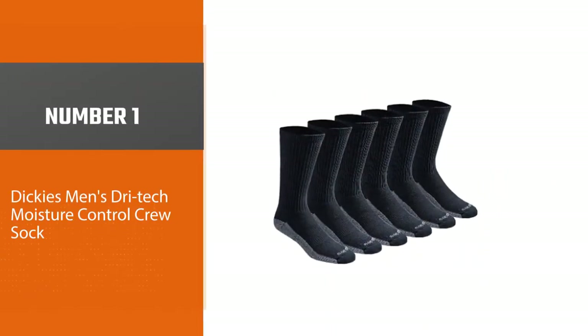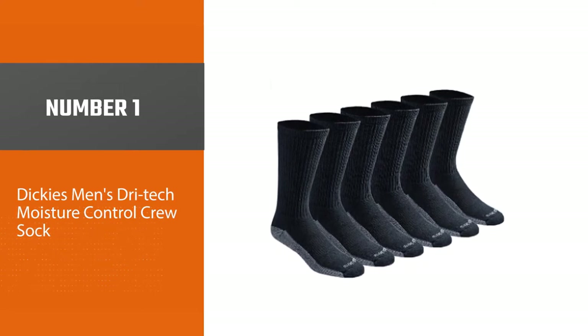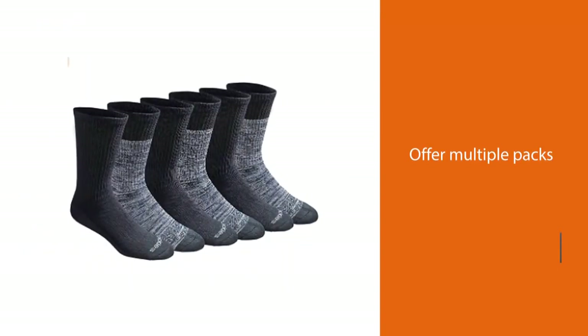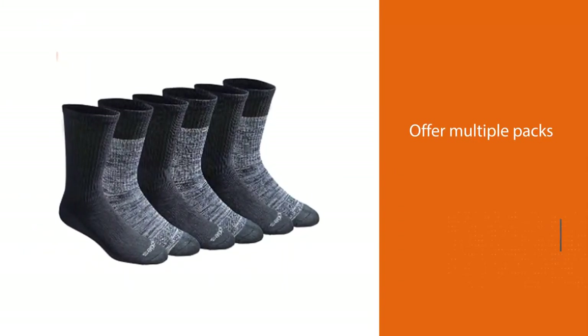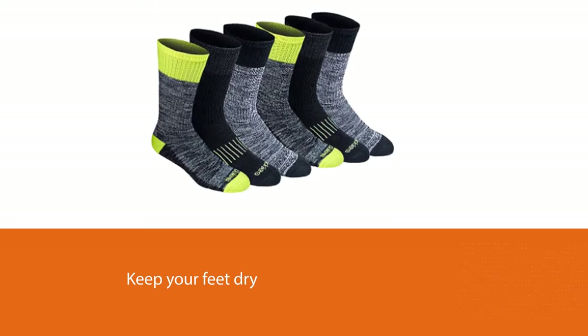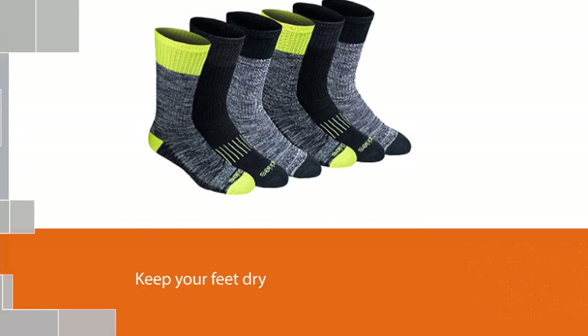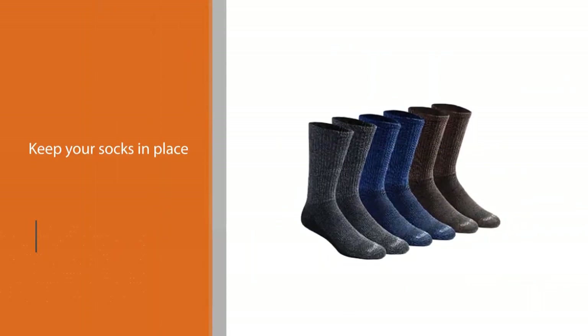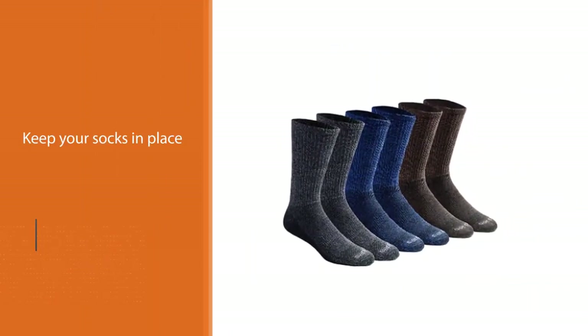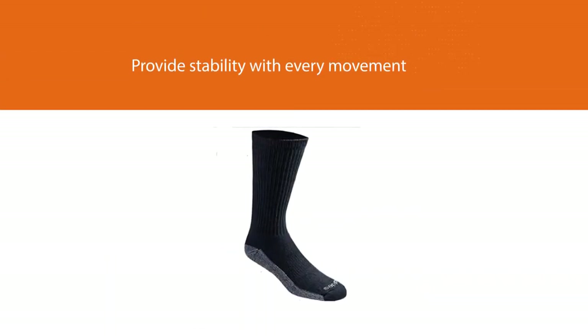Number one, most popular: Dickies Men's Dry Tech Moisture Control Crew Sock. The Dickies Men's Dry Tech Moisture Control Crew Socks are a great pair of crew socks that offer multiple packs of comfort in one purchase. These moisture-wicking socks will keep your feet dry through rigorous exercise and equally comfortable for as long as you need. Dickies' product is supported by an arc compression that helps keep your socks firmly in place and provides stability with every movement.